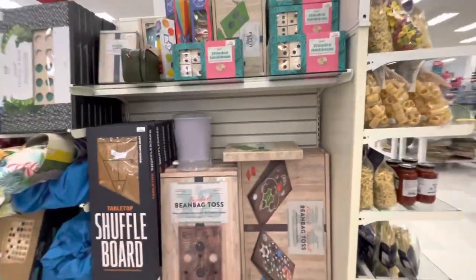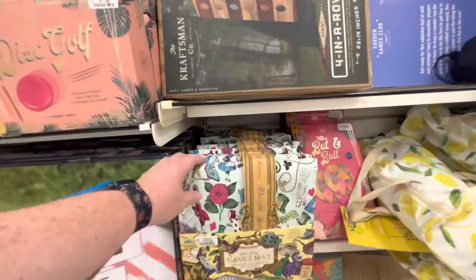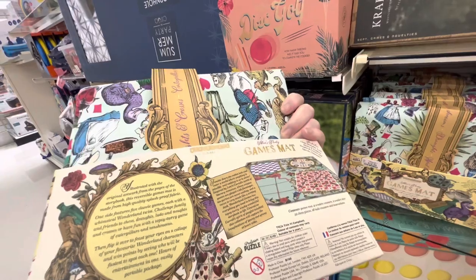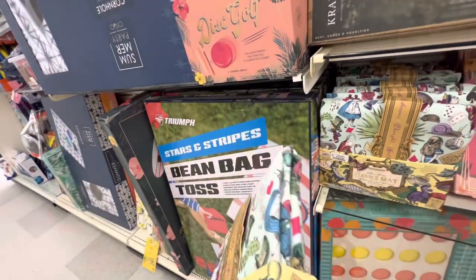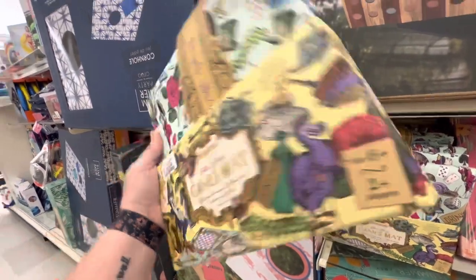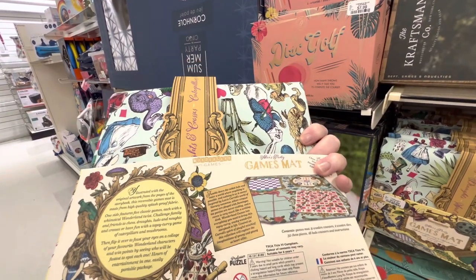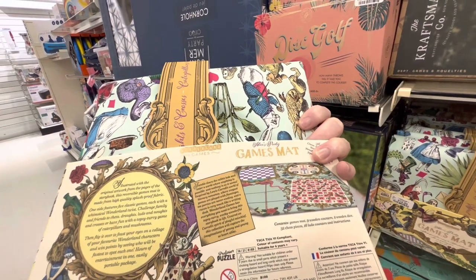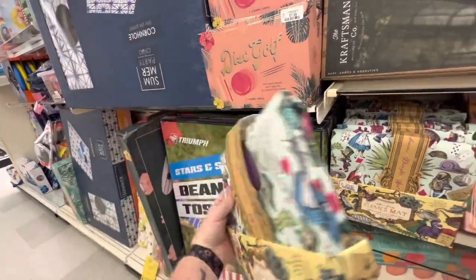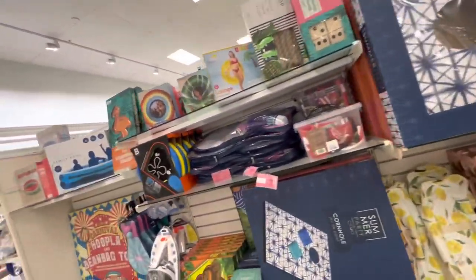I'm going to look at these big games. I think I'm going to have to get this — it's an Alice in Wonderland games mat and it's $20. This is so cute. I love Alice in Wonderland. It has nine wooden counters, two wooden dice, 32 chess pieces, 16 Ludo counters, and instructions. That's really cute. I don't really need it, but I like it.